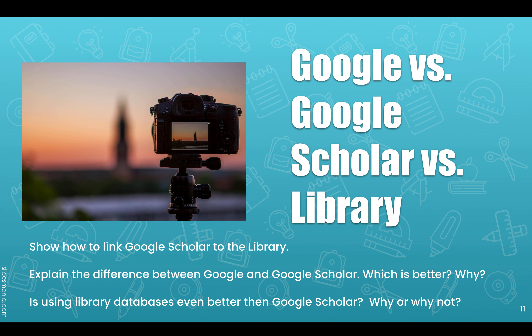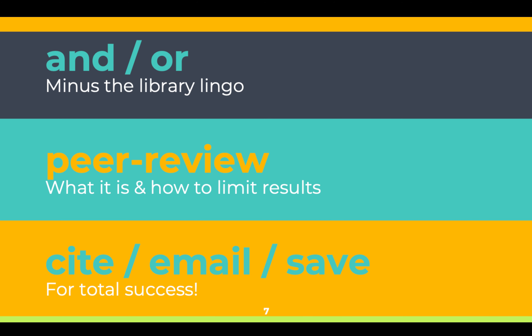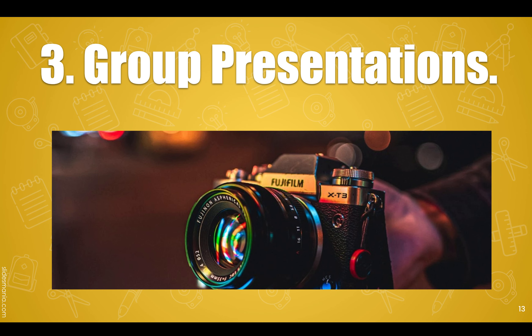I point out additional information that wasn't on their to-do list but that they might want to know about the database. Depending on the course, I cover different databases — business databases for business classes, and CQ Researcher, Opposing Viewpoints, and other resources for English comp. I always cover Boolean without using library jargon. I also have at least one group search for a peer-reviewed article, then ask the whole class what a peer-reviewed article is and get feedback. I also make students show how to cite, email, or save information. Then they return from the Zoom breakout rooms to the main room and each group presents on the database they explored.